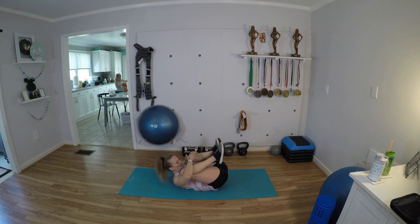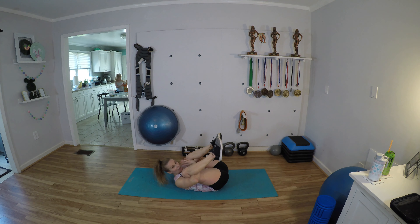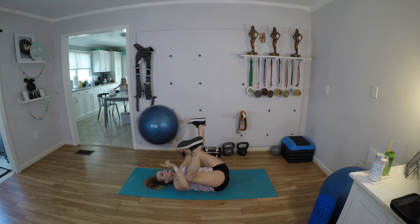It burns! Let's get back to it — eight, seven, six, five, four, three, two, one. Other side — hydrants: seven, six, five, four, three, two, one. Other side donkey kicks — let's go.